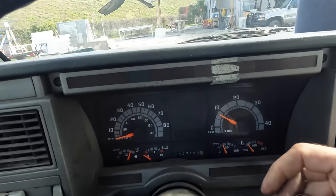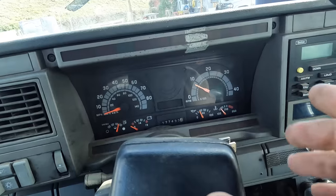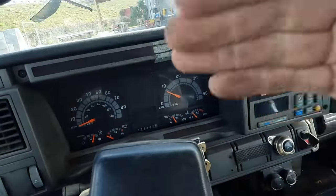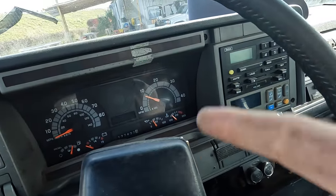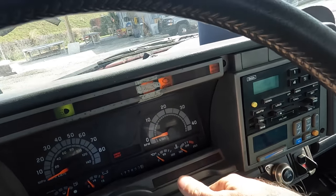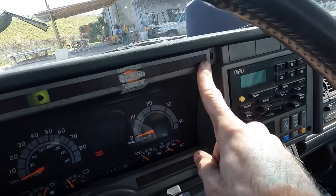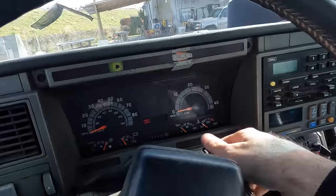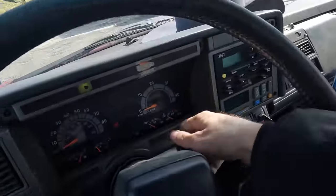I ordered the smaller water pump belt that's behind the serpentine belt, but it hasn't arrived yet. I do have the serpentine belt, so I'm just going to go ahead and slap that on. But first, let's see if this thing is going to start — it's been parked here for about two days and the intake heater's not on, so let's see if she fires up.